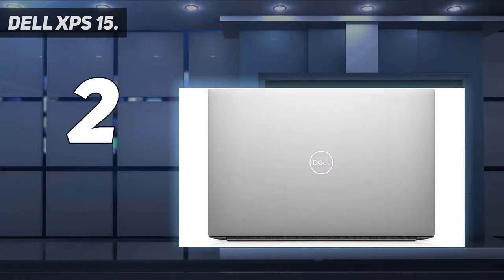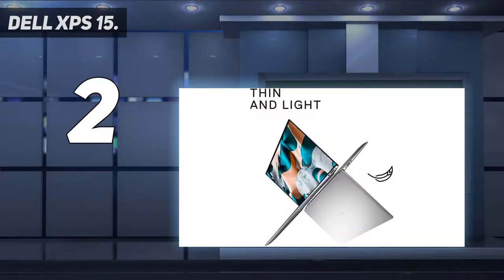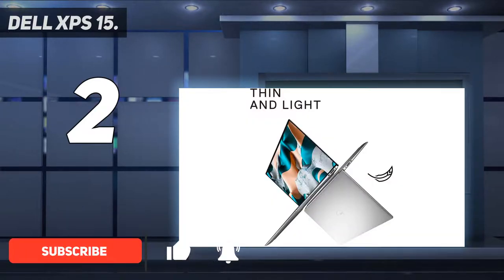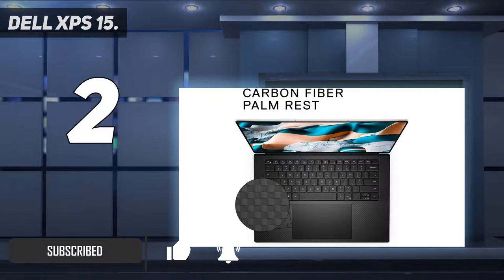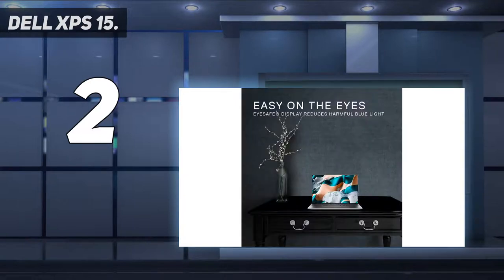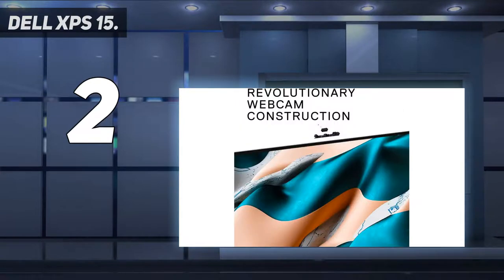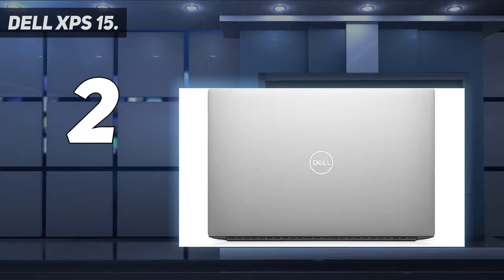Number two on my list: the Dell XPS 15. The Dell XPS 15 range can be confusing — there are lots of different spec configurations to choose from and pricing can frequently fluctuate. We reckon the best config for photographers is one which includes Dell's best 4K-plus 3840 by 2400, 16:10 screen, which boasts 500-nit brightness and touch sensitivity.